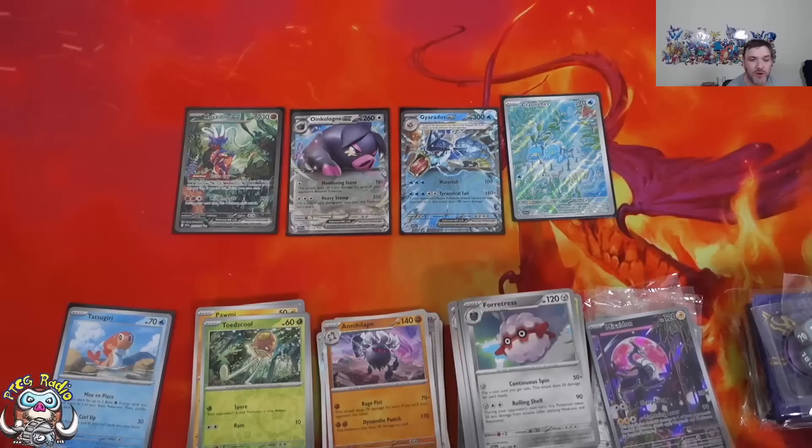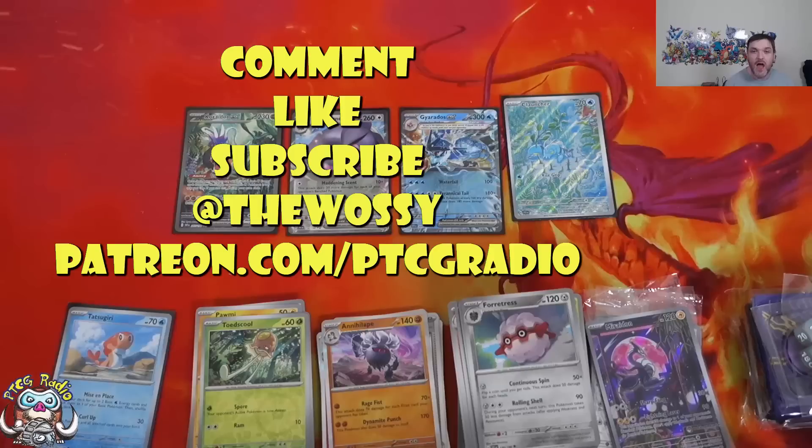Right, there we go, ladies and gentlemen — that's what I needed to tell you, so now it's over to you guys. Did you manage to open any Scarlet and Violet on release day? What did you open? How did you find it? Go nuts in the comment section, but be nice! Like, subscribe, follow me on Twitter — all that good stuff. Thank you very much for watching. My name's Ross, and you've been watching Release Day PTCG Radio. Bye!